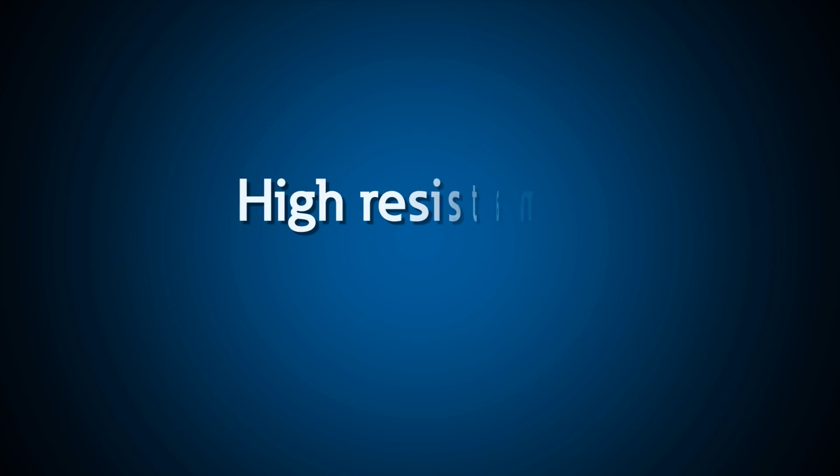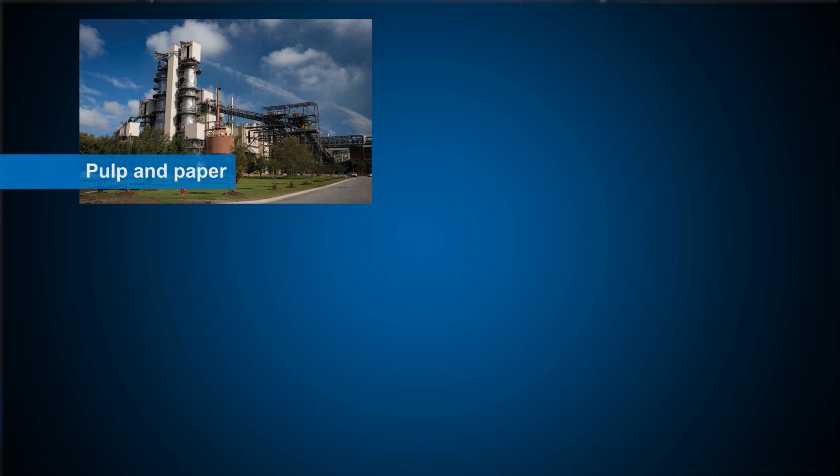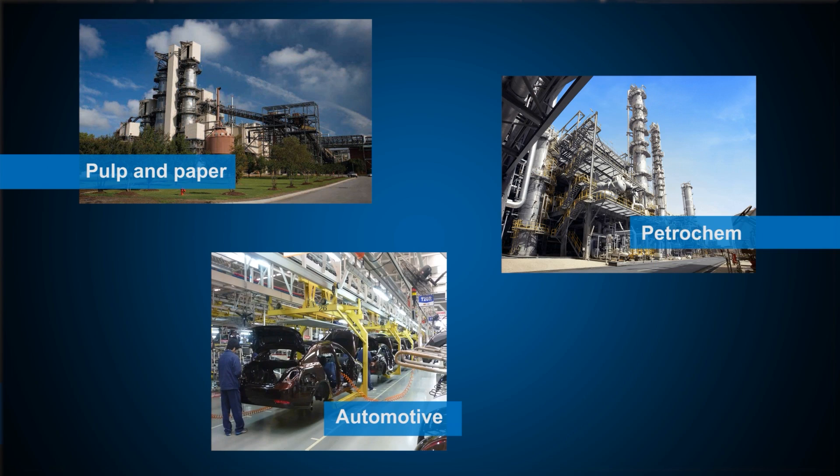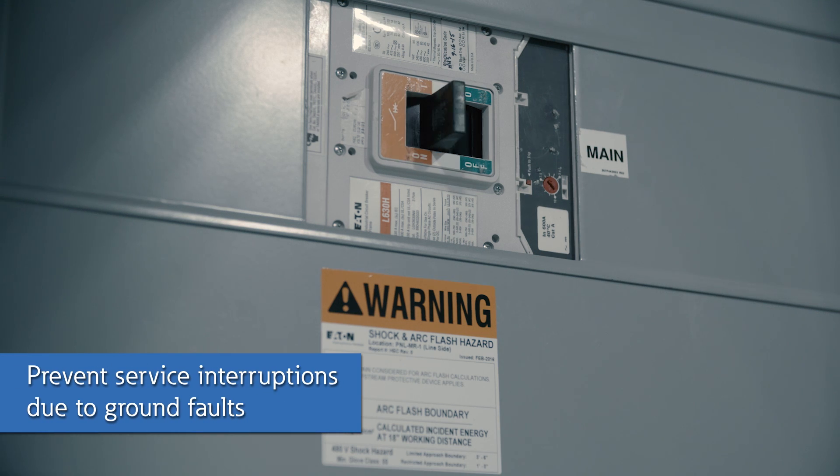In our high resistance grounding video we discussed how a high resistance grounded system works and the benefit of fault limitation and continuity of service for process industries and data centers. Where continuity of service is a high priority, high resistance grounding can provide the safety of a grounded system and minimize the risk of service interruptions due to ground faults.